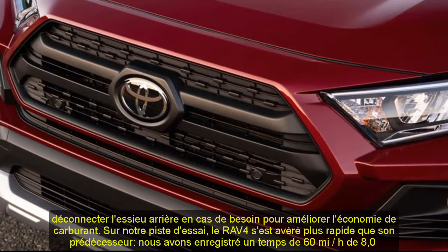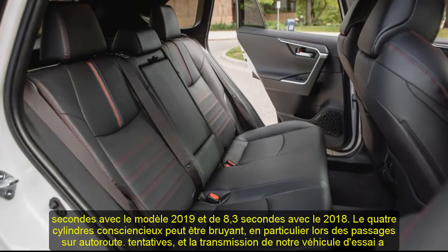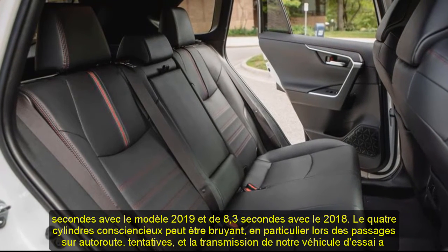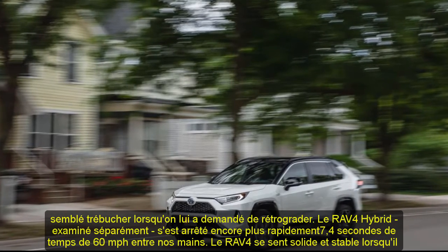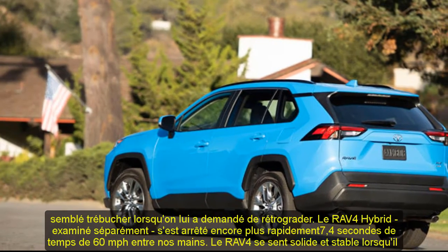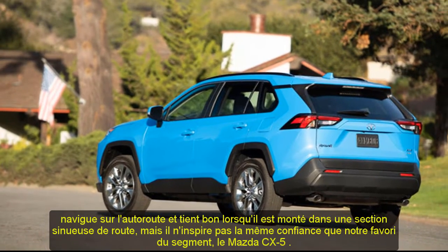The dutiful four-cylinder can be noisy, especially during highway-passing attempts, and the transmission on our test vehicle seemed to stumble when called upon for a downshift. The RAV4 hybrid — reviewed separately — snapped off an even quicker 7.4-second 0-60 mph time in our hands. The RAV4 feels solid and stable when cruising the interstate, but it doesn't inspire the same confidence as our segment favorite, the Mazda CX-5.